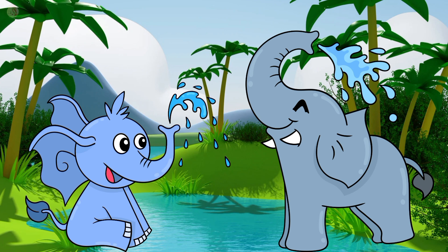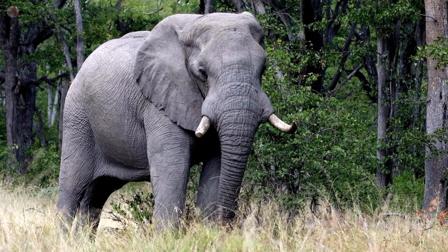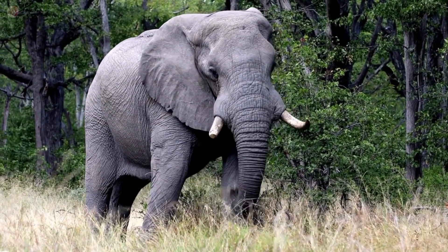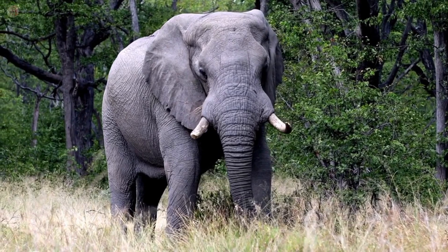This is an elephant. Elephant color is grey. Elephants eat peanuts and bananas. Elephant is the very biggest animal in the world.